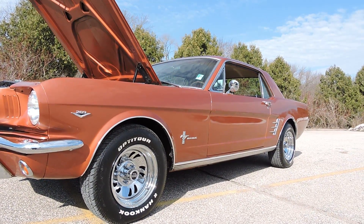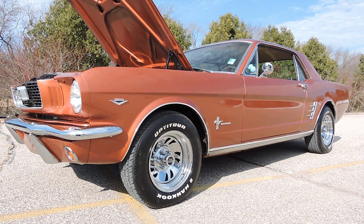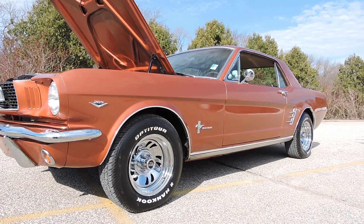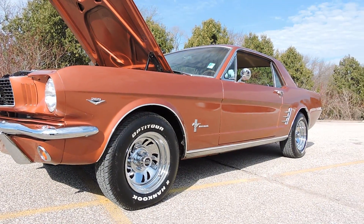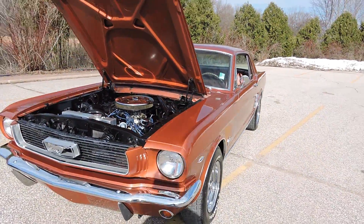The car came out of Nebraska, and it is super solid. If you look at the floor pan pictures, the floor is all painted body color, older paint, all original paint underneath the car still. I didn't see any patches or any body work done underneath the car. Very solid 1966 four-speed Mustang Coupe.